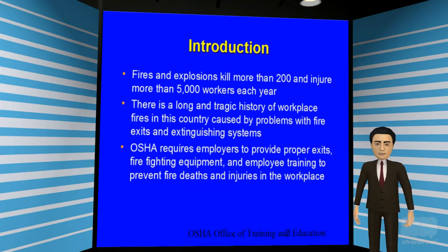You should know that fires and explosions kill more than 200 and injure more than 5,000 workers each year. History has shown that problems with fire exits and extinguishing systems are major contributors of these types of workplace accidents. For these reasons, OSHA mandates that employers provide employee training to prevent deaths and injuries in the workplace.